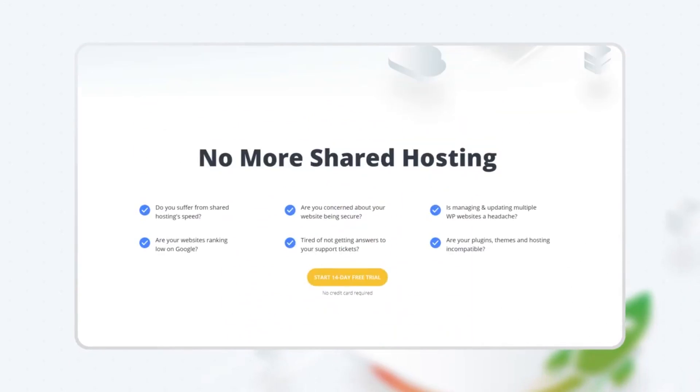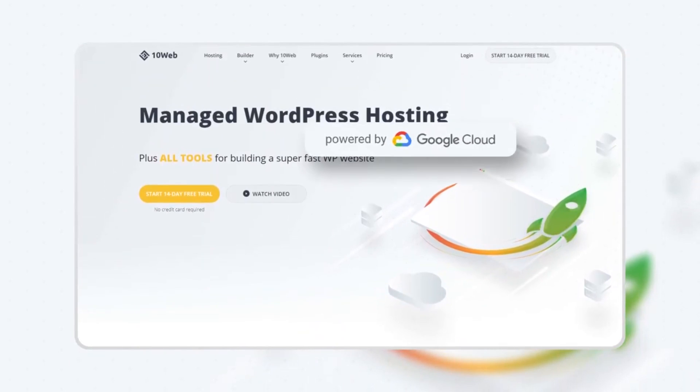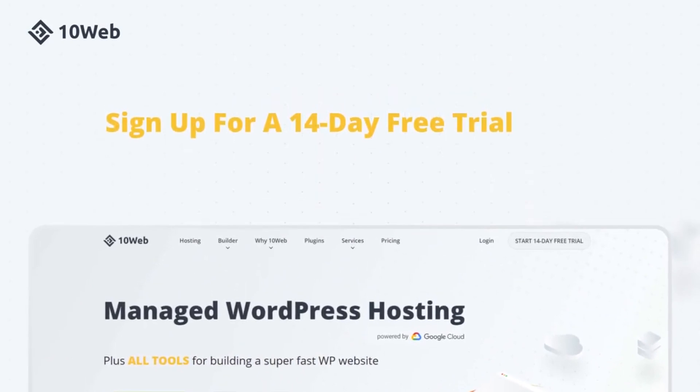This video is brought to you by TenWeb, a managed hosting platform on Google Cloud for agencies. Sign up for a 14-day free trial and say no more shared hosting. And if you're interested in WordPress and website management hacks specifically designed for your agency, don't forget to hit that subscribe button as we post new content every single week.